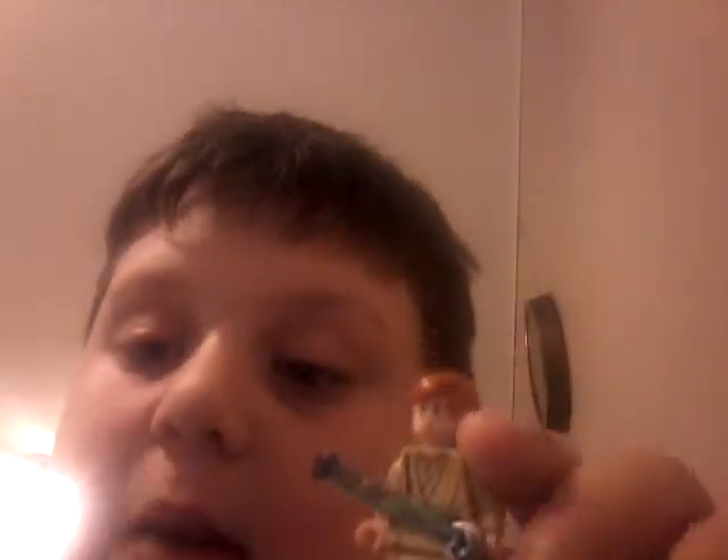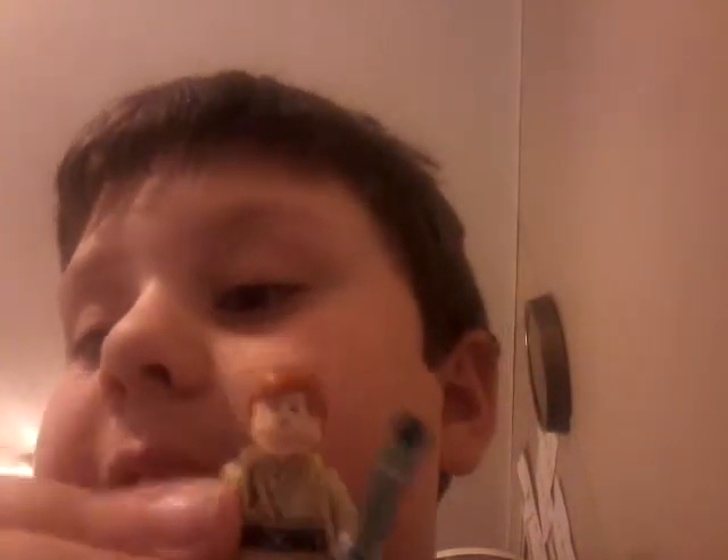Next up is Obi-Wan Kenobi. You guys might be screaming in the comments saying that's not Obi-Wan, that's Luke Skywalker, but yeah this is young Obi-Wan. If you're new to Star Wars, watch Episode One. If you think that's Luke, you're wrong — Luke has blonde hair and this one has orange hair.